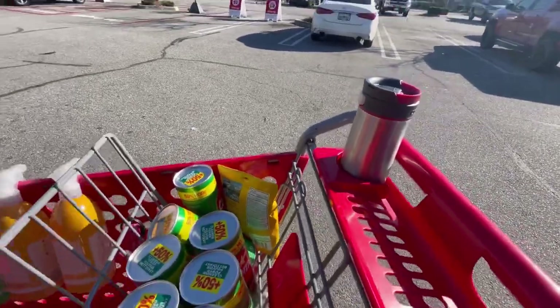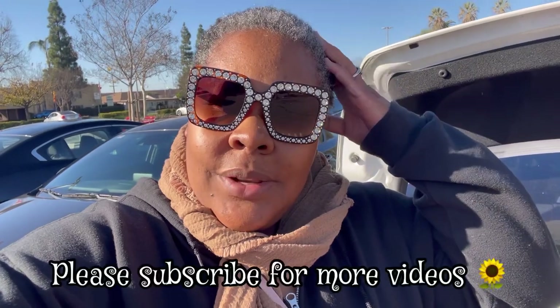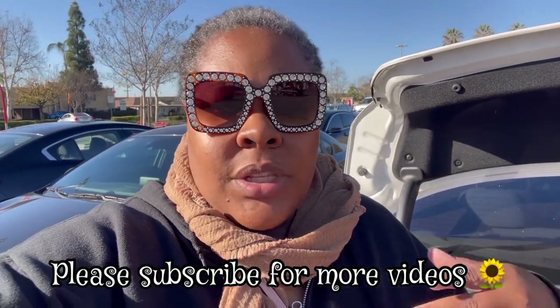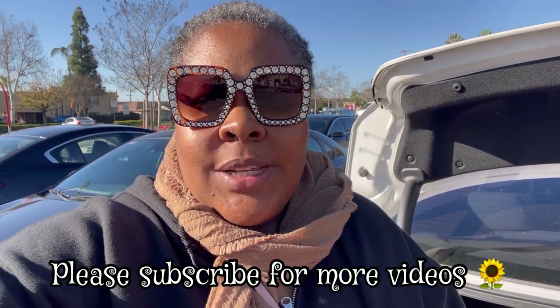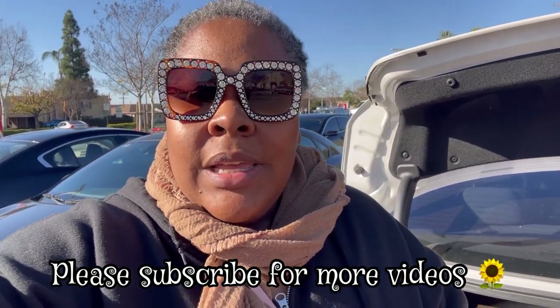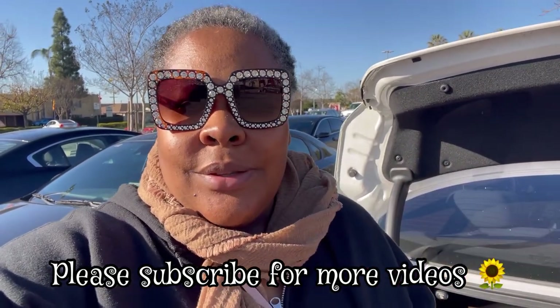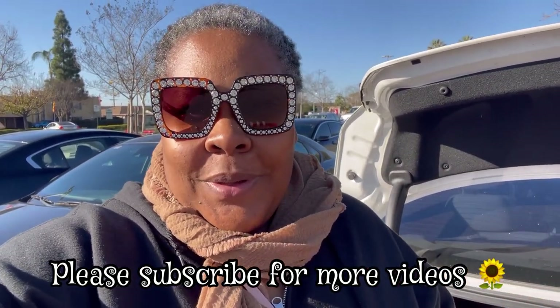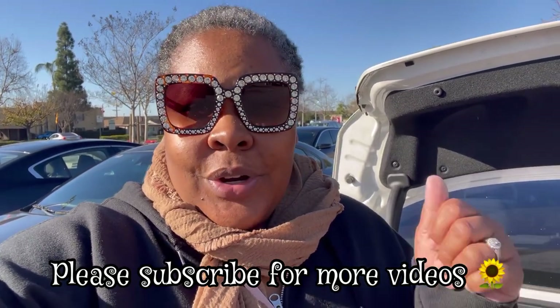Thank you so much for supporting my channel. There are quite a few new videos up — some new shorts and walkthroughs showing what's new for spring at multiple stores. Hello to all new subscribers, and God bless those who've been rocking with me for a while. Thank you for your support, likes, comments, encouragement, and prayers.